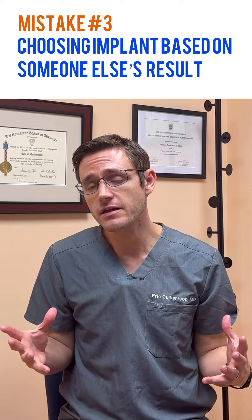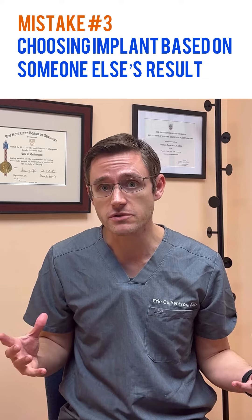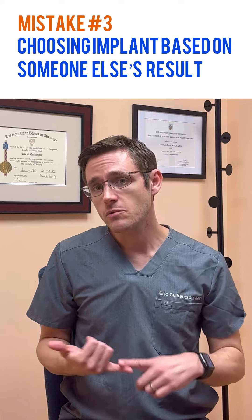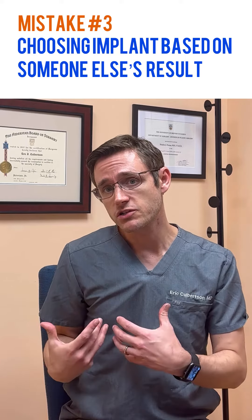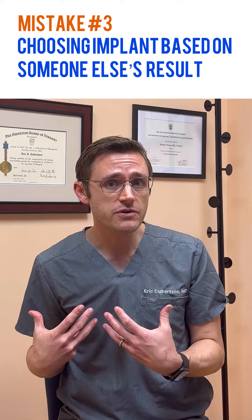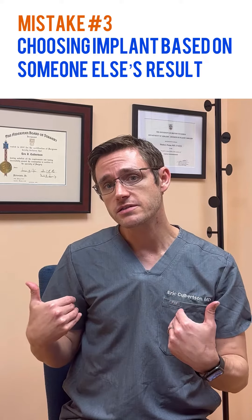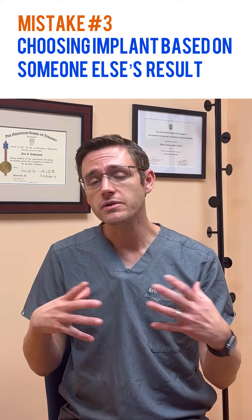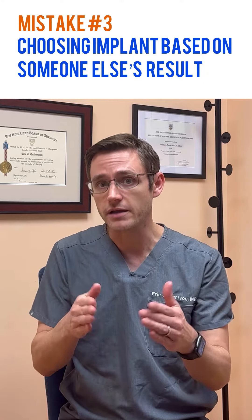Number three: choosing the implant based on someone else's results. Whether it be a friend of yours or someone you saw online, there's so much variability between how much breast tissue you're starting with, the laxity of your tissues, how wide your chest is — the same implant on two different patients can look completely different, so it really needs to be tailored to your body.